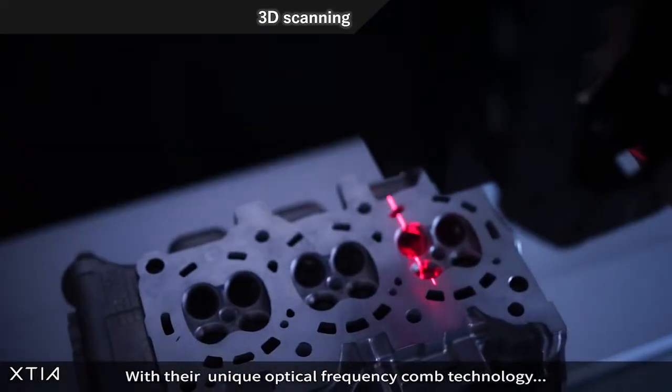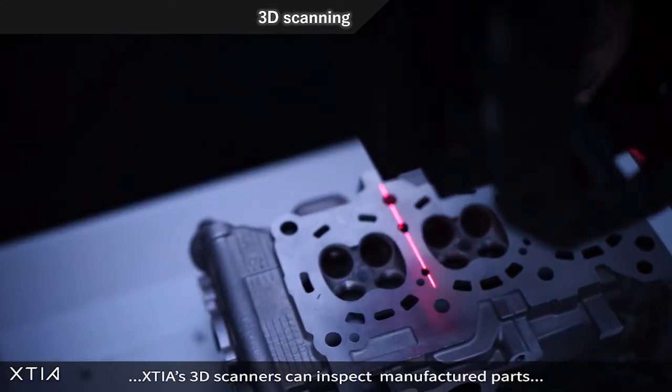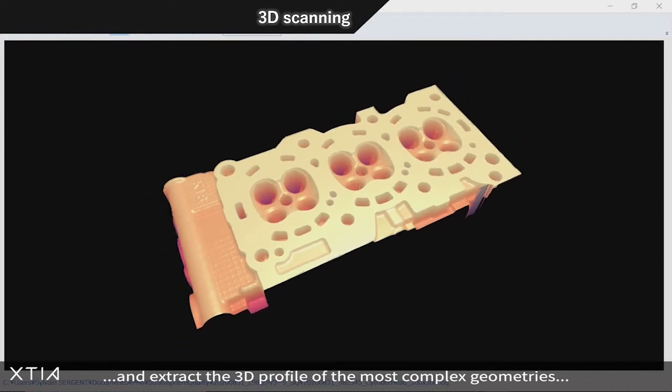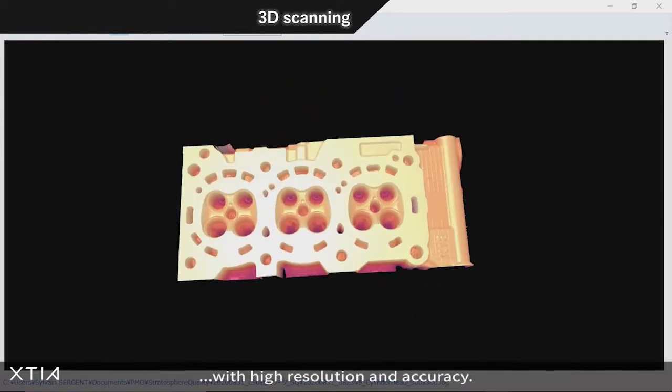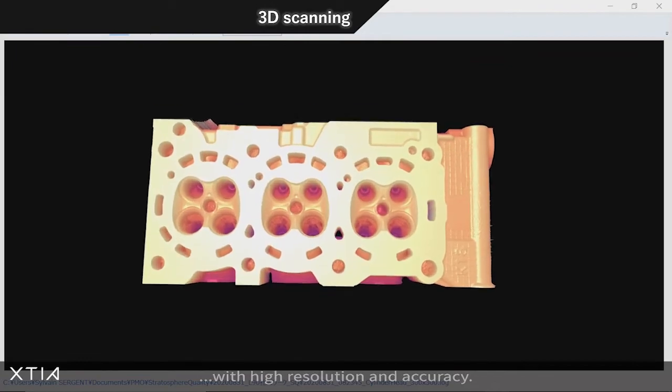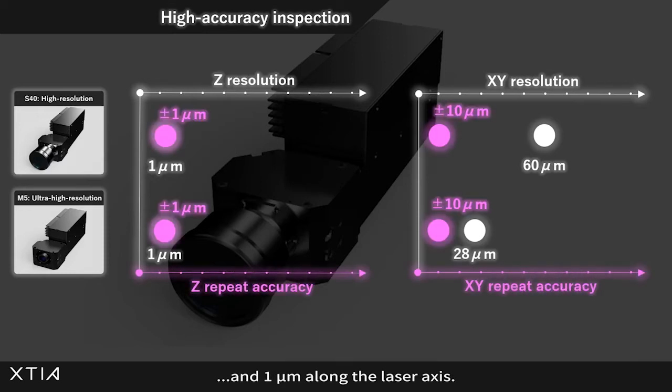With their unique optical frequency comb technology, KUTIA's 3D scanners can inspect manufactured parts and extract the 3D profile of the most complex geometries with high resolution and accuracy. Our M5 scanner can reach a 28 micrometer resolution in the XY plane and 1 micrometer along the laser axis.